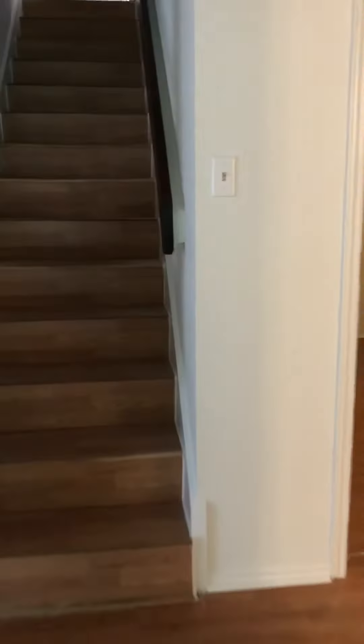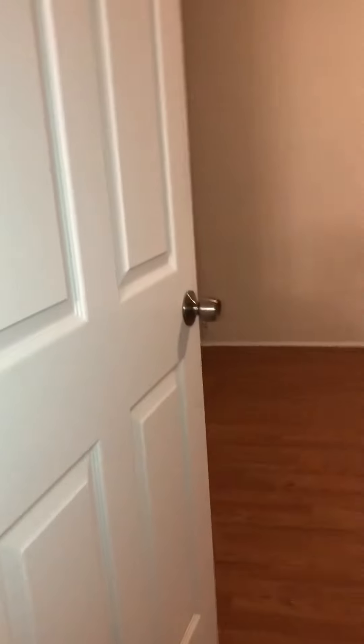New ceiling fan. Got that big hole patched up that was over there. That's a new ceiling fan. Also a new door.